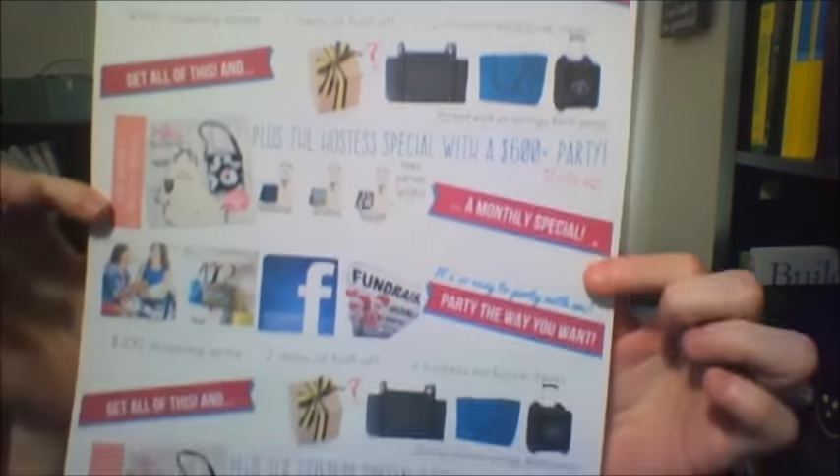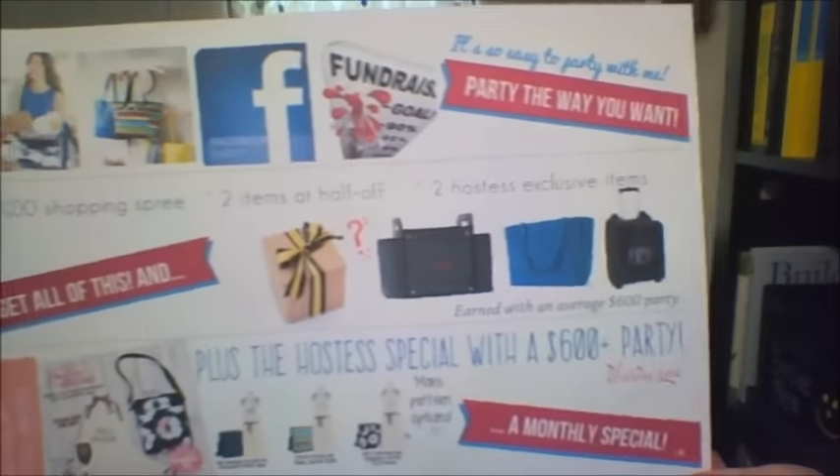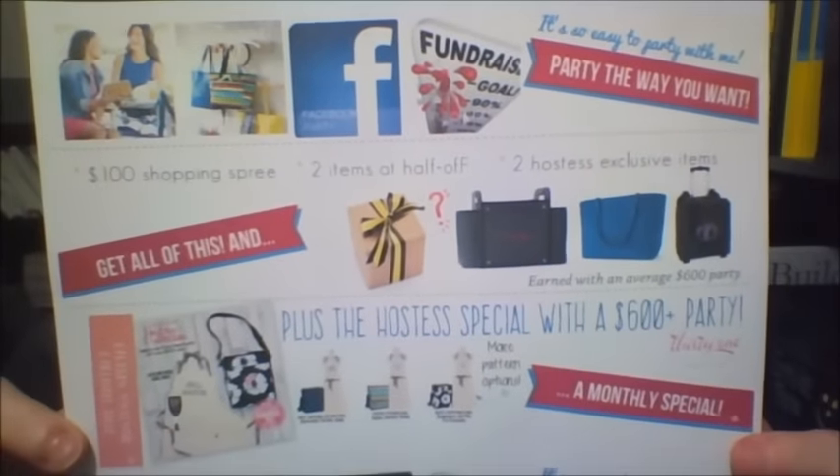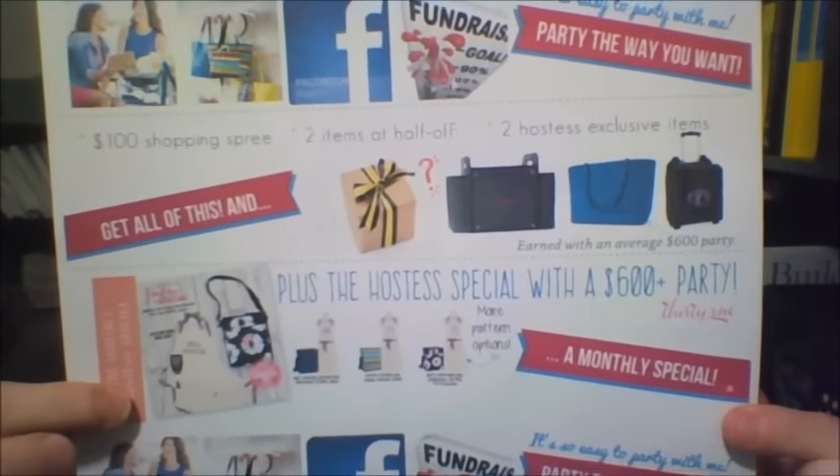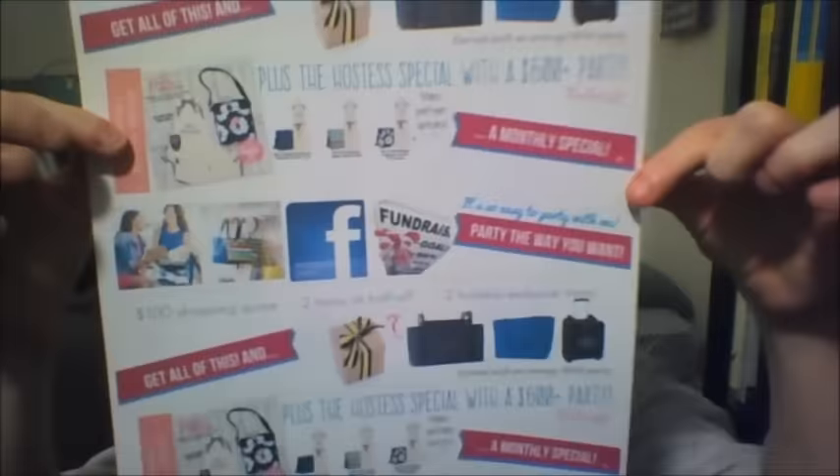I have taken Bridget Edwards' beautiful booking flyer. These print two to a page and it just shows them how to book a party, the hostess exclusives, and the June special for the hostesses. You just cut it right in the middle and now you have two.